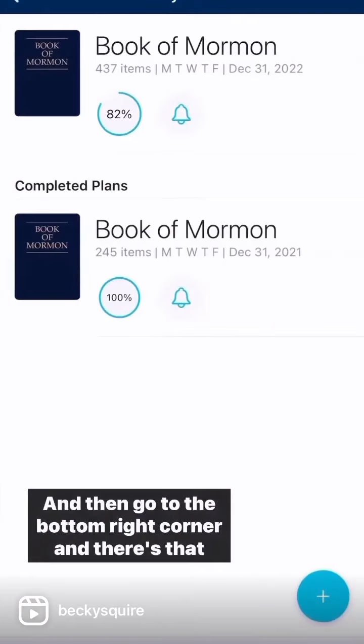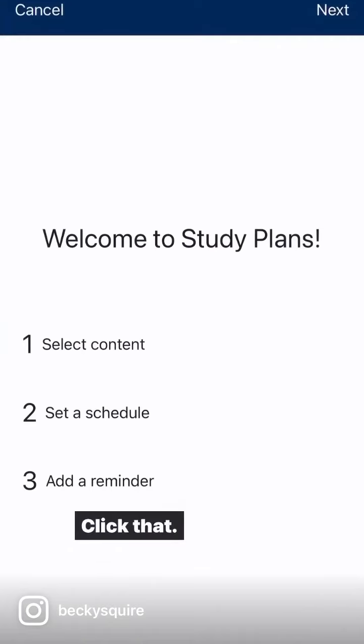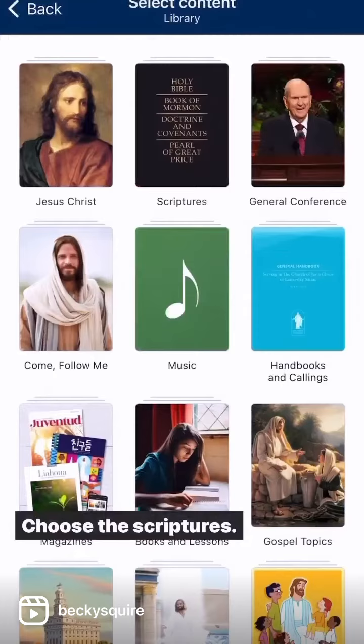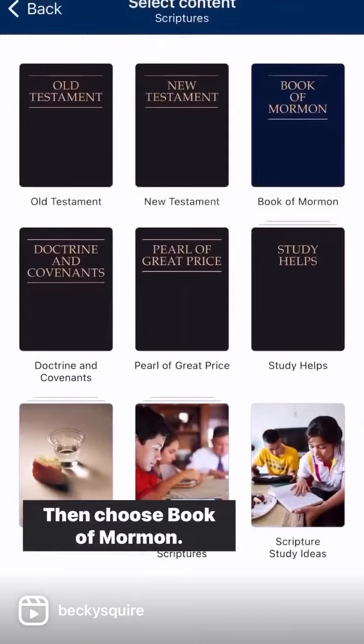Click on that and then go to the bottom right corner and there's that little plus sign. Click that, click on Next, choose the Scriptures, then choose Book of Mormon.